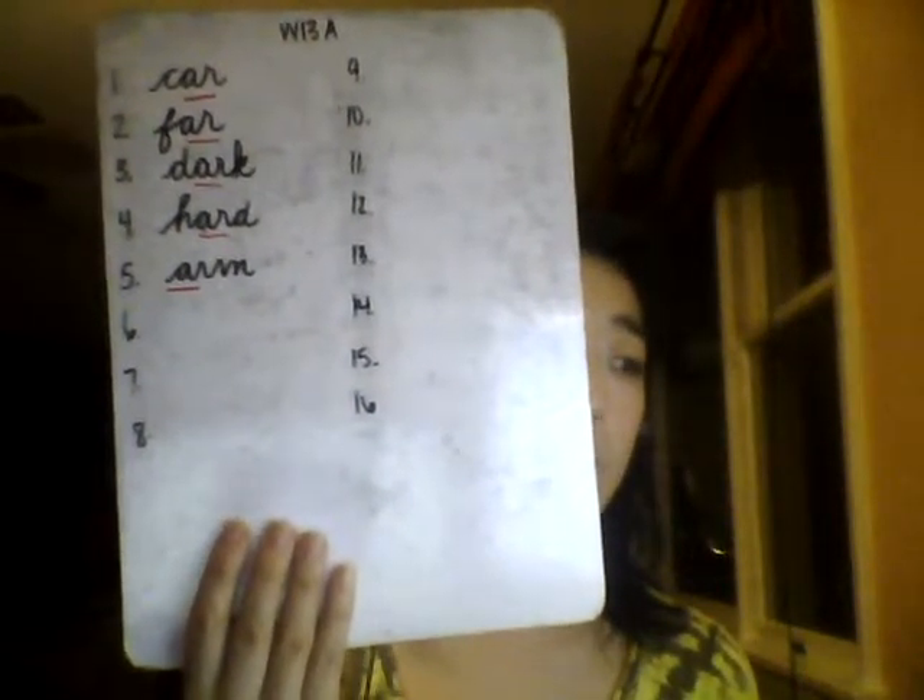Number 5: Arm. One syllable. My left arm got stuck in my sleeve. Arm. Think to spell A-R-M. Spell out loud with me: Arm. A-R-M. Arm.